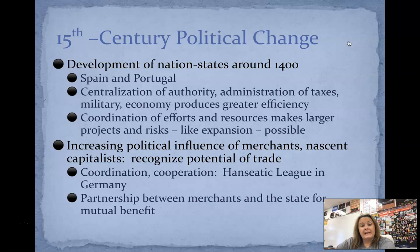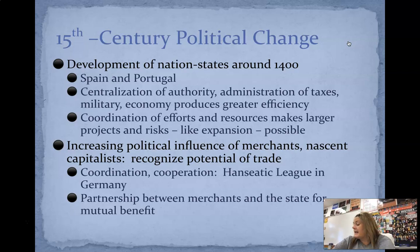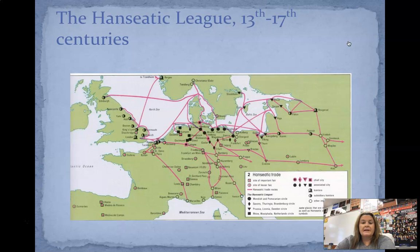So coordination and cooperation: we're going to have what's known as the Hanseatic League in Germany. The Hanseatic League was a partnership between merchants and the state for mutual benefit — basically they wanted to make sure that everyone was going to have access for trade and capitalism. It is going to occur in Northwest and Central Europe. Here's a map of that Hanseatic League — you can see the circles and squares are your chief cities. You can kind of see where everything was spread out: Saxony, Prussia, Sweden, the Rhineland. This is where trade was going to kind of start around the 13th to 17th centuries.